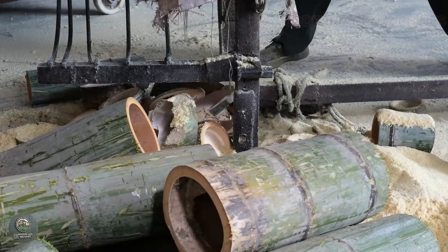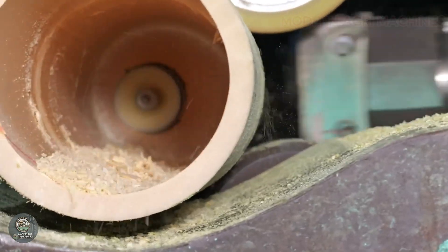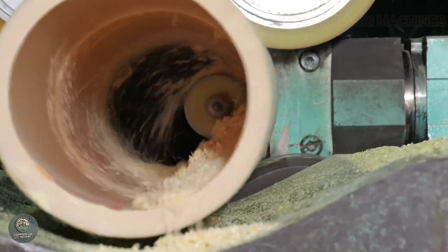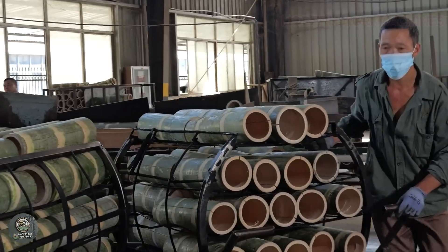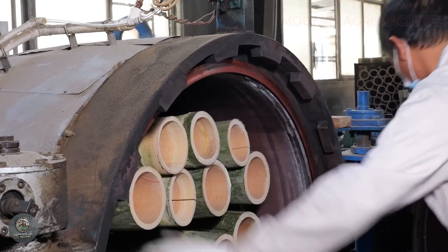The production process of bamboo cutting boards at Chinese factories is carried out with modern technology, ensuring high quality and product sustainability. First, bamboo materials are harvested from specialized plantations and transported to the factory.